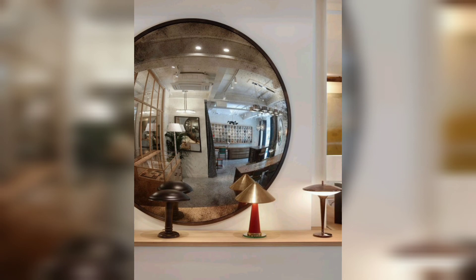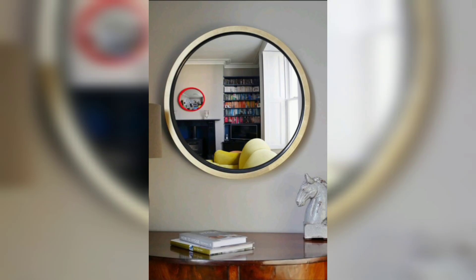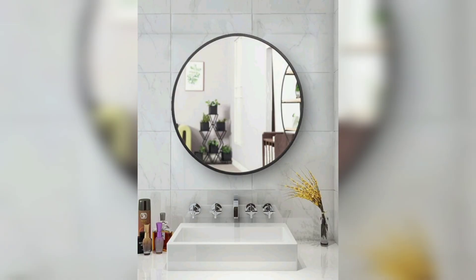Hi everyone, welcome to another design video. In each video, I am going to review some key designs that you should keep in mind when you are thinking about renovating or decorating your space. Today, we will be exploring the versatility and charm of convex mirrors in interior decor.